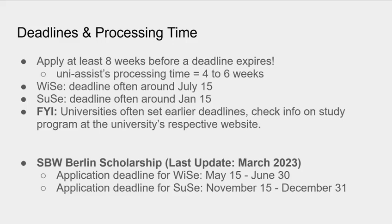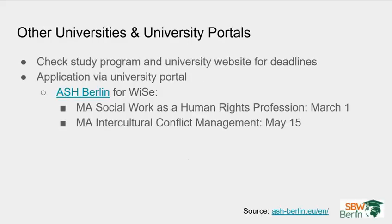So what happens if a university does not use UniAssist? Then usually they have their own university portal you need to use to submit your application. Again, it's best to check the study program and the university webpage for upcoming deadlines and the application process.